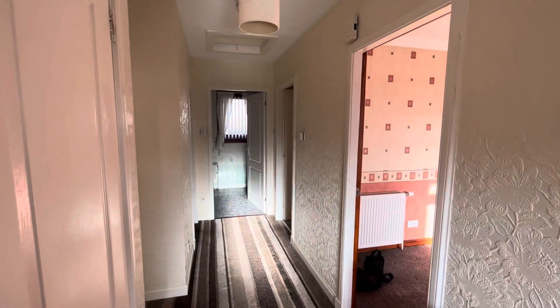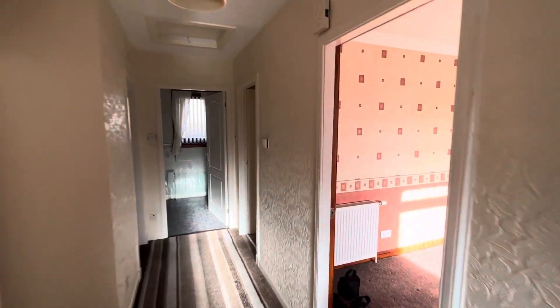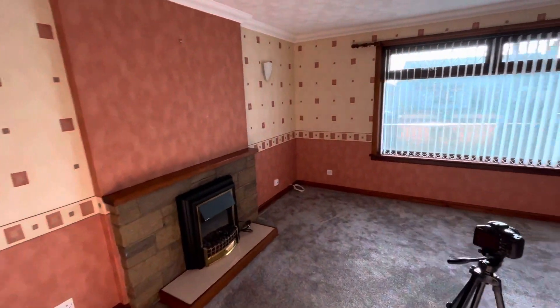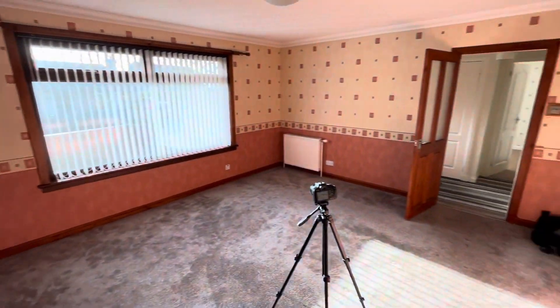So the footprint of this property is particularly large for a two-bedroom bungalow. As you'll see when I go around, there's lots of space everywhere. There are no small rooms.